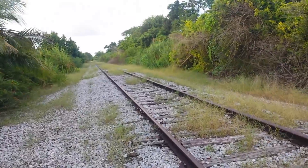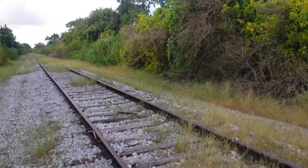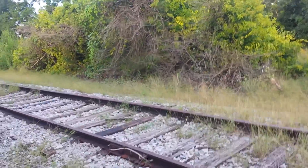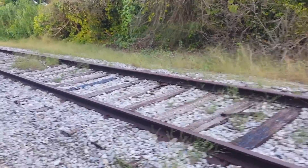Going north on this line, let me see if I can find a date on the rail. This rail is so corroded I can't make out anything on it.